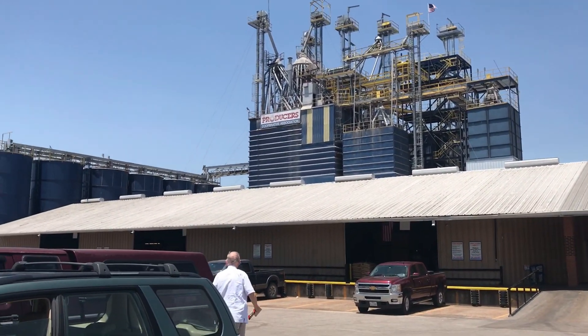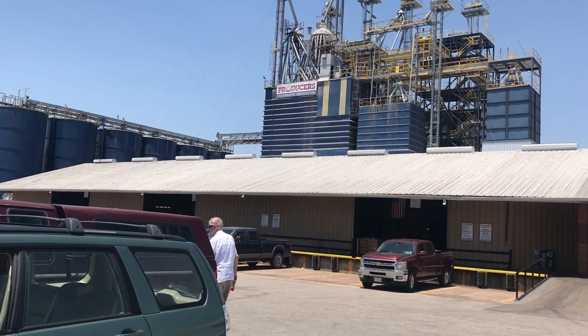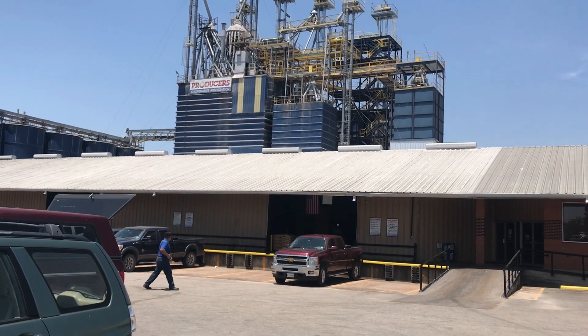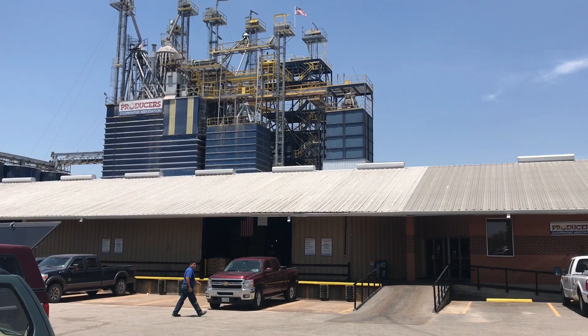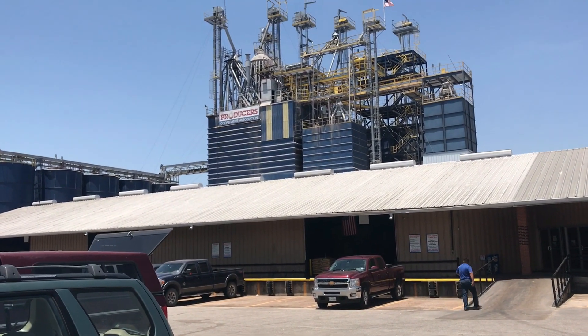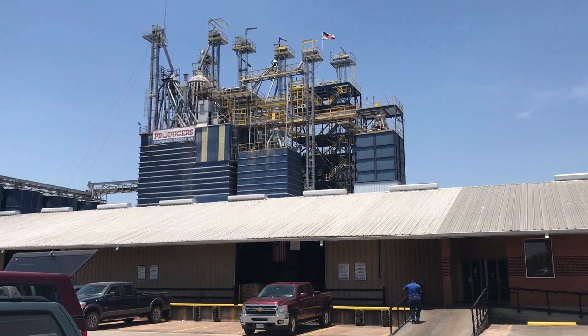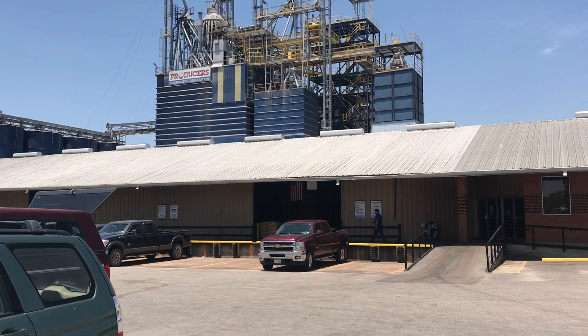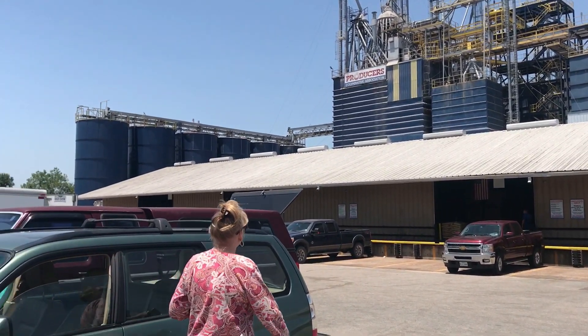We just rolled up to Producer's Co-op. This is part of a new pilgrimage we've been doing — about two hours from the house over here in College Station. We come over here because the goat feed is almost half price of what we get it for retail at the little feed stores around the house. I'm not complaining about them being expensive, I'm just saying it's cheaper to come over here.